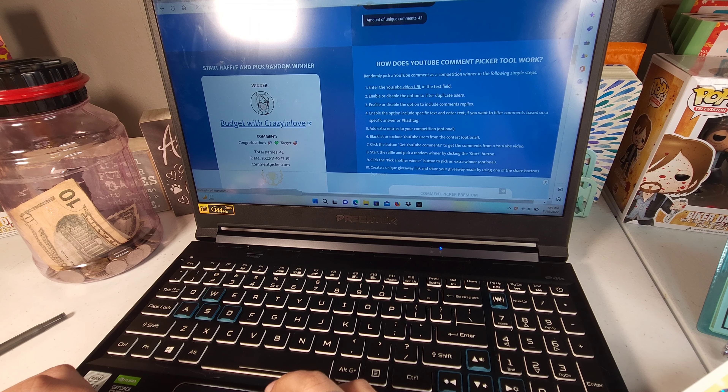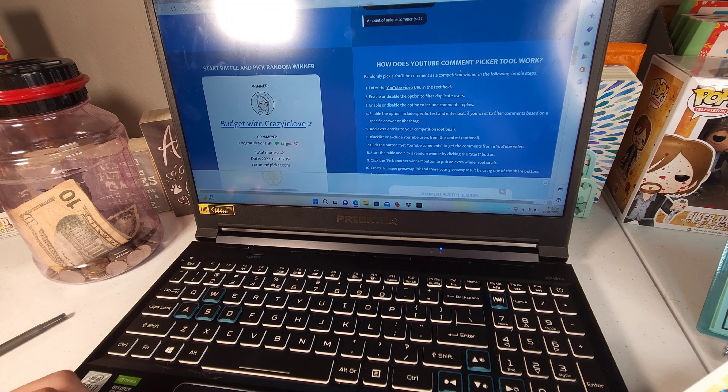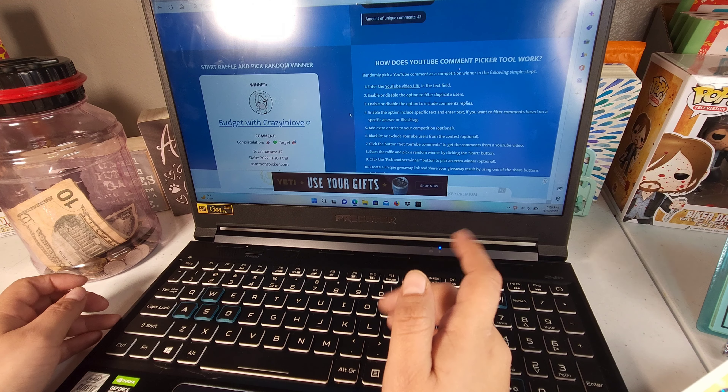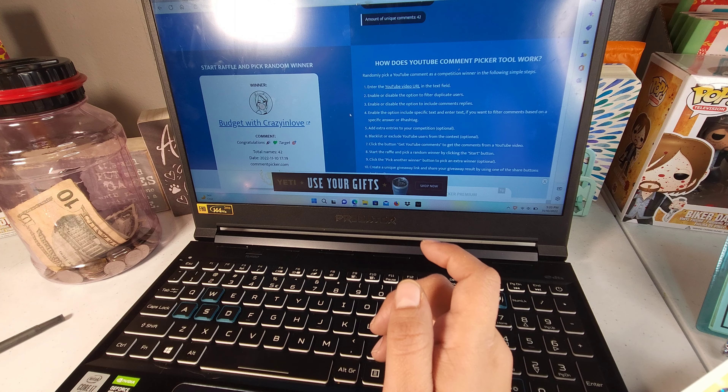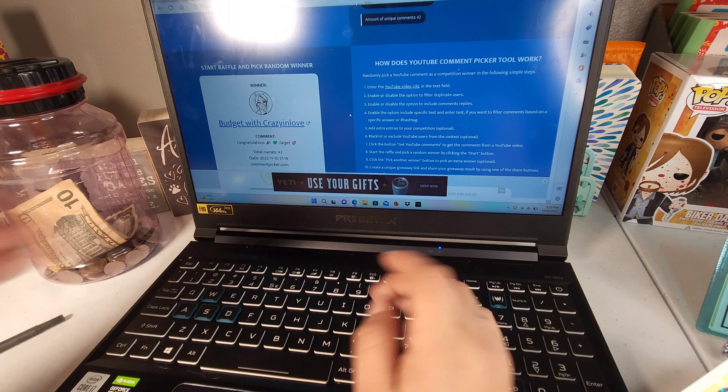You have seven days to contact me. If I don't hear from you in the next seven days I will have to go ahead and choose another winner. I'll leave different ways you can contact me in the description box. That's pretty much it for today — don't forget to hit the like button and subscribe if you haven't, and I hope to see you on my next one. Bye guys!